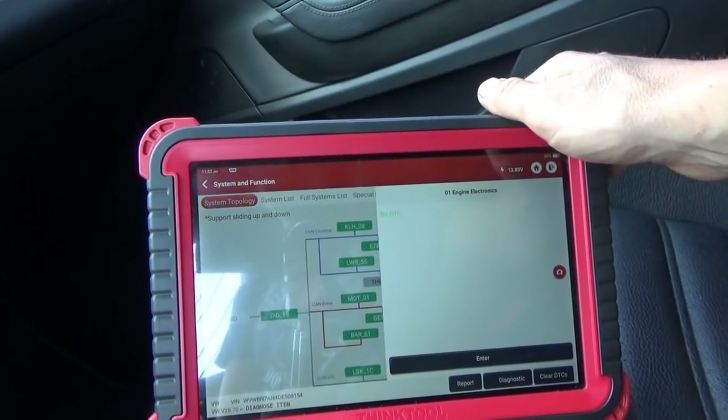No DTCs in the engine electronics. If you remember from last time, the fuel pump being unplugged set a fuel pump circuit code — so it's smart enough to do that. We have to recreate this problem, because I don't want to keep driving over here — it's a one-hour round trip — with no results. So let's take it for a spin, park it, let it sit, and try to recreate the fault.